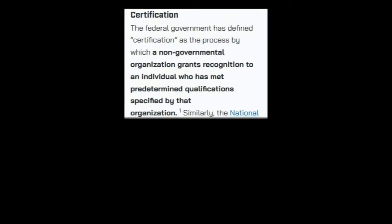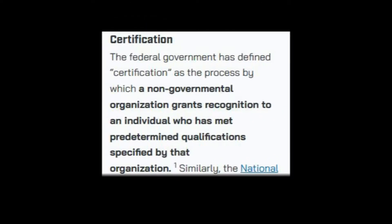By definition, certification means that some agency or organization has recognized that some individual has met the minimum standards in education or skills for that particular certification or profession. This means that someone sat through some form of education or training and then usually was tested on those skills and education and received some form of certificate.